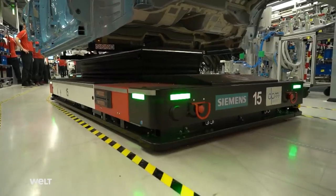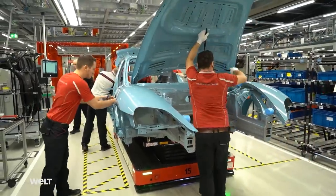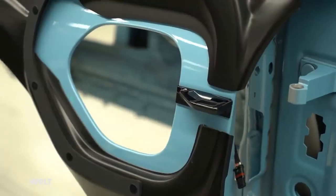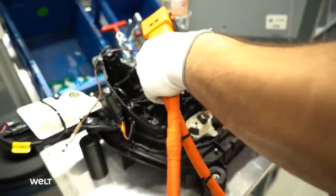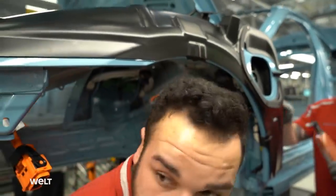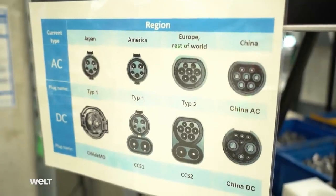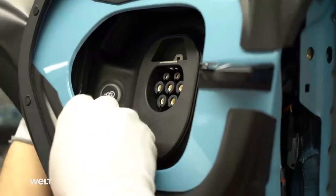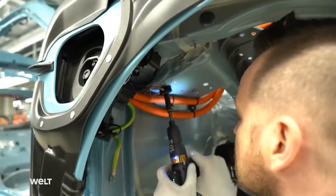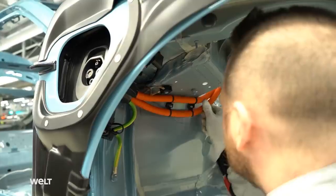The difference between the Taycan and sports cars from the majority of other manufacturers becomes apparent at the very first station. Instead of a fuel filler neck, it's fitted with a socket. The electric sports cars manufactured here are built to order for customers around the world. The workers fit different connections on the vehicle, located on both sides just above the wheel arch. The orange color of these cables officially identifies all high-voltage connections.